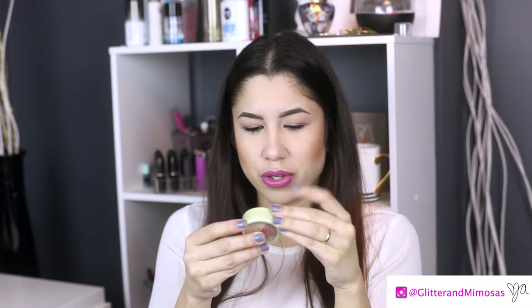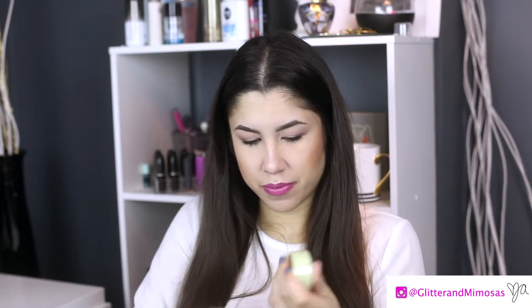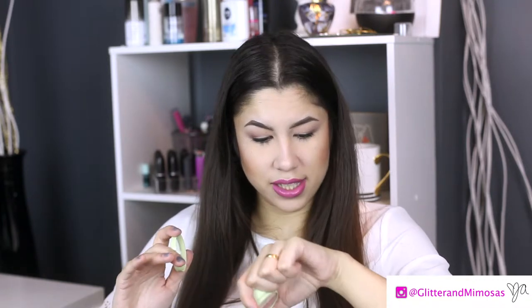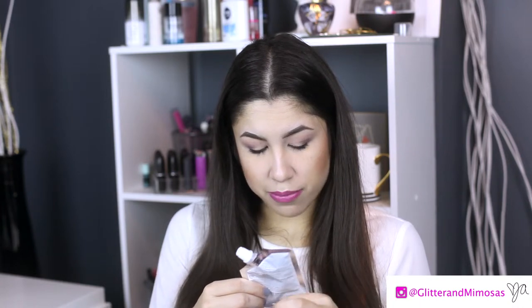I see something familiar — it's Pixi by Petra, which they sell at Target, and there's no Target here. It's a Beauty Blush Duo in Rose Gold. These plastic things get stuck too. Very pretty — there are actually two highlights more than blushes. They're very light but they would be really nice highlights, so I'm happy with that.